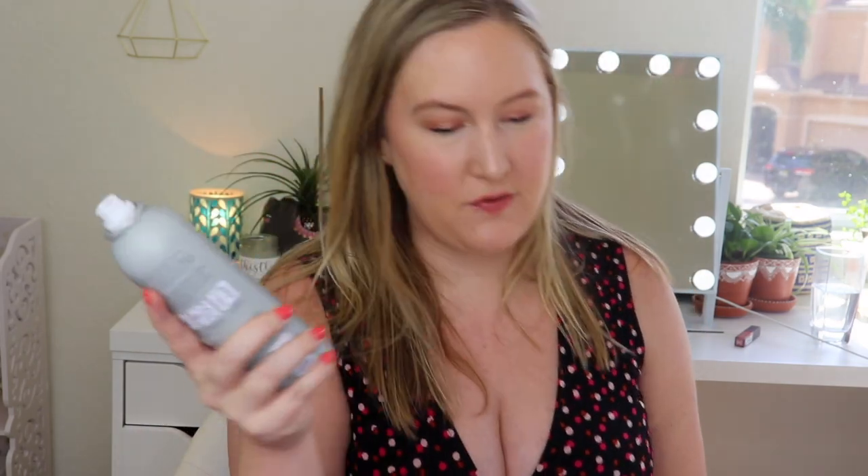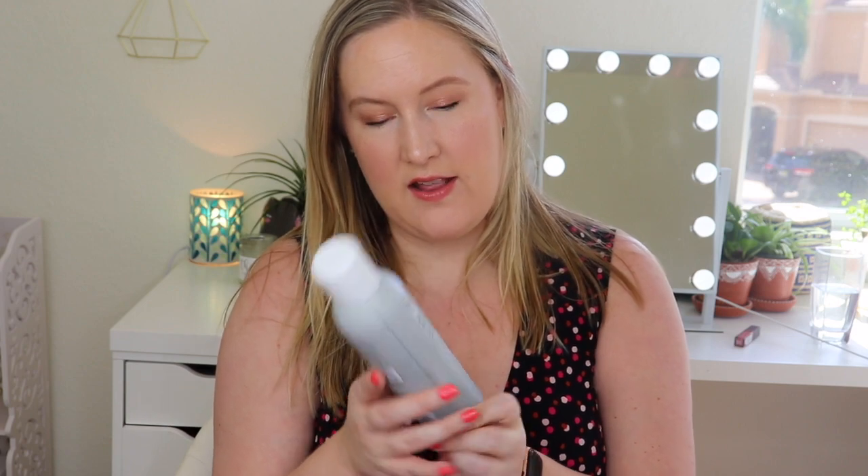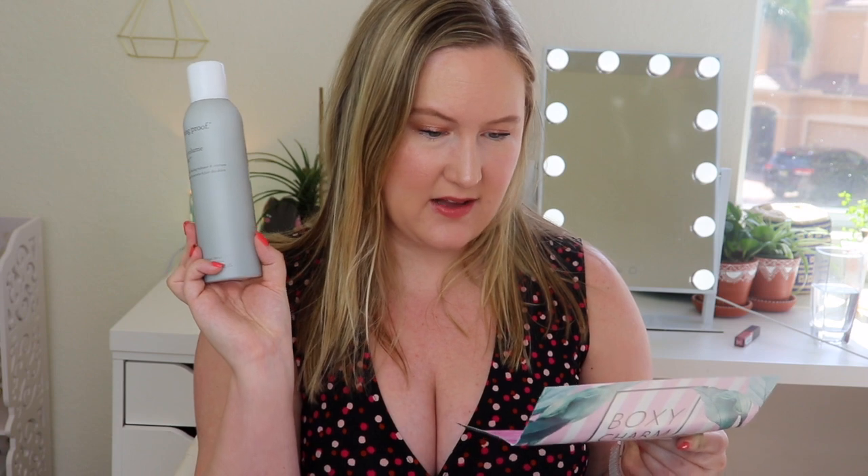Next I see something by Living Proof — the Living Proof Full Dry Volume Blast, instant lasting volume and texture. This is a styling and finishing spray. I looked it up and they are cruelty free, so I can use this. I had to get rid of all my other hairspray, so this is cool. This is $29. It creates instant volume and texture that's almost as light as air for big lasting results on dry hair. It offers UV protection, is silicone free, and is safe for colored and chemically treated hair.